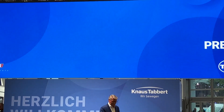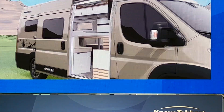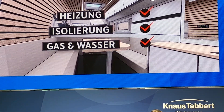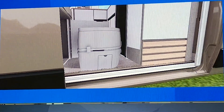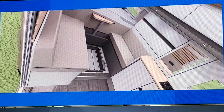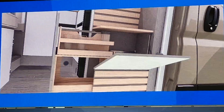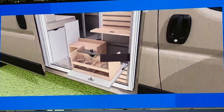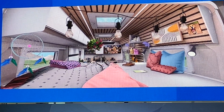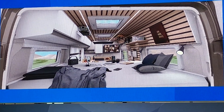Film ab. Wir liefern dir ein optimal abgestimmtes Vanlife Wohnkonzept mit vielen smarten Lösungen. Du hast bestimmt schon eine Vorstellung, wie dein Urlaub aussehen soll und wie du deinen Campervan gestalten willst. Der Caralife wartet nur darauf, deine Wünsche zu erfüllen.